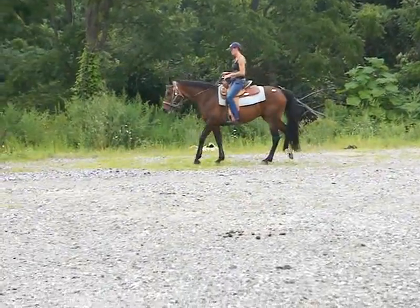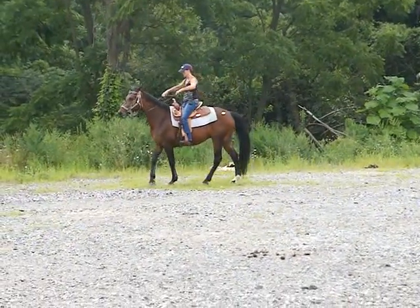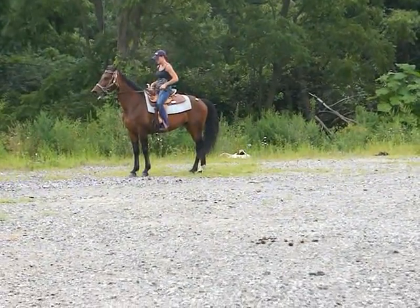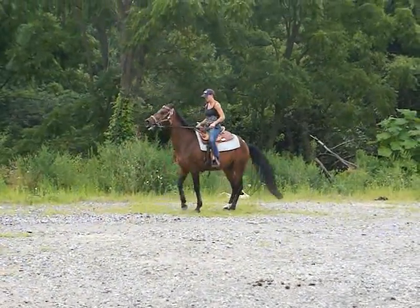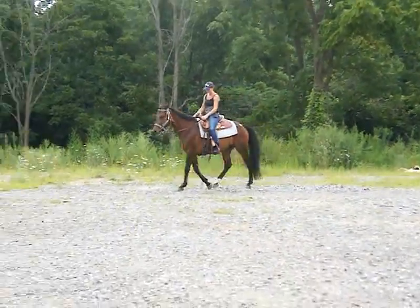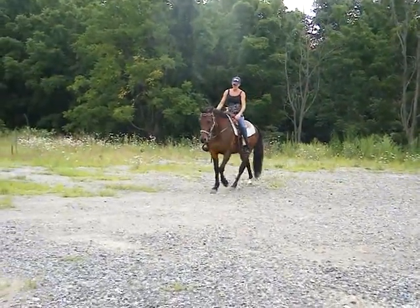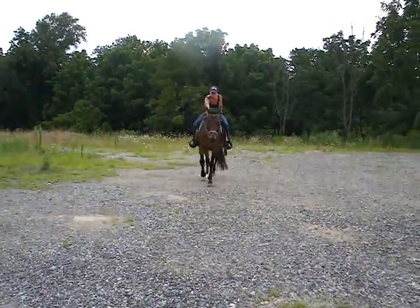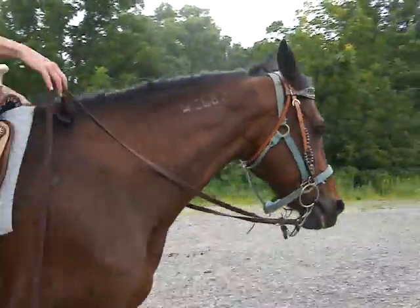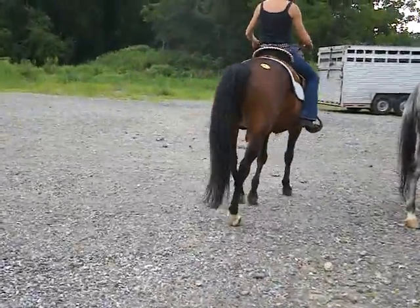Nice slow walk. Good job. He did good. What a good boy. Hip tag number 063. Gelding.